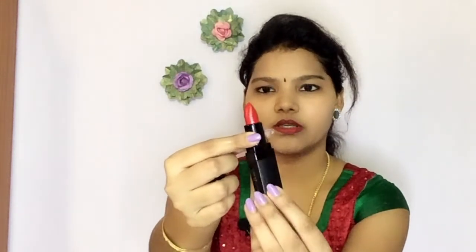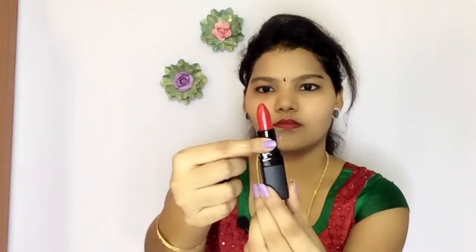The shade is Cherry Bomb, number 03, and we get 4.2 grams of this product. Let's open and see — this is the shade. It's really very pigmented. I'll wear it on my lips so you can see the swatch of it.